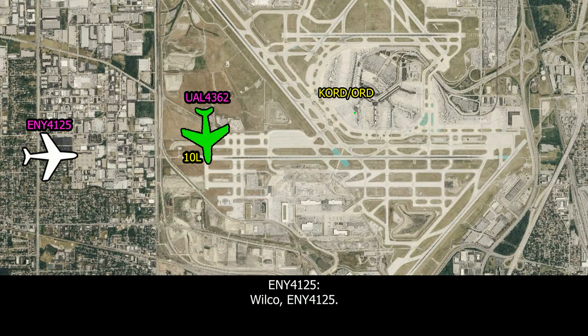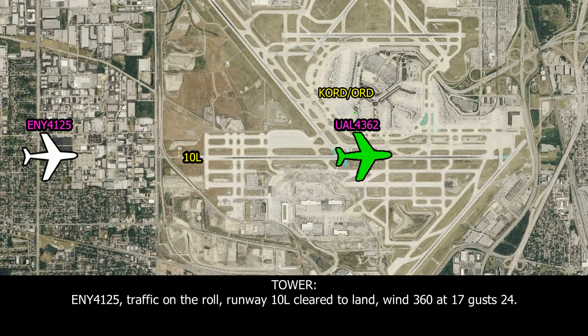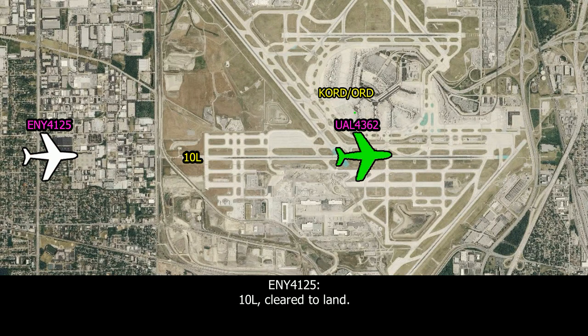ONWAY 4125, traffic is on the roll, runway 10L, cleared to land. Current wind 360 at 17 to 24. ONWAY 4125.